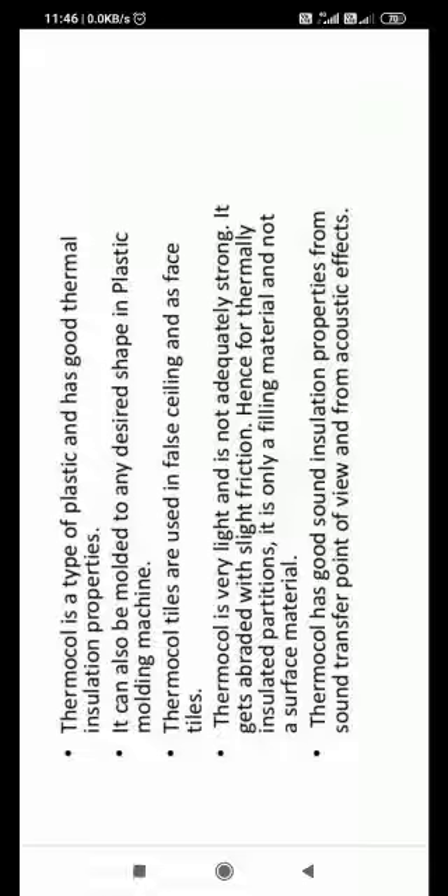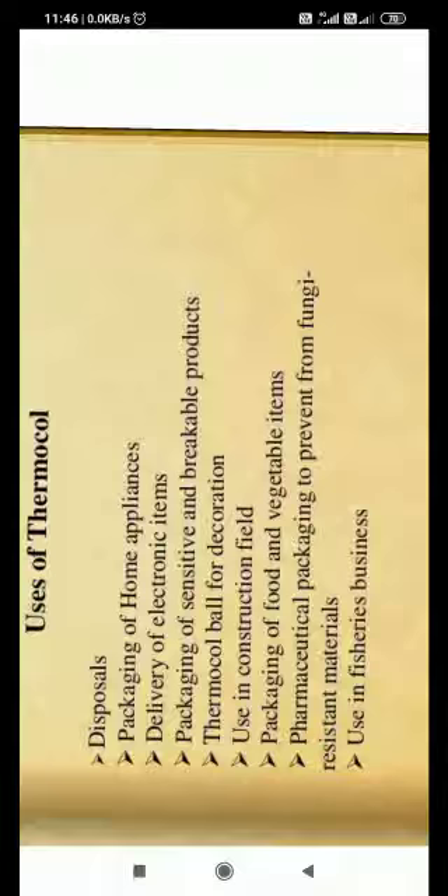These are some properties. It is quite shockproof, which is a very important property. It is most used for packing. Whether it is home appliances, electronics, sensitive or breakable products, or pharmaceutical packaging — thermacol is used to protect these items.